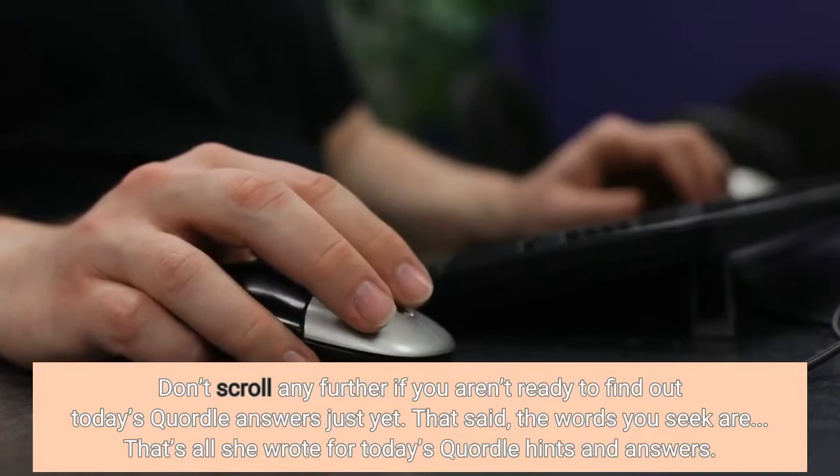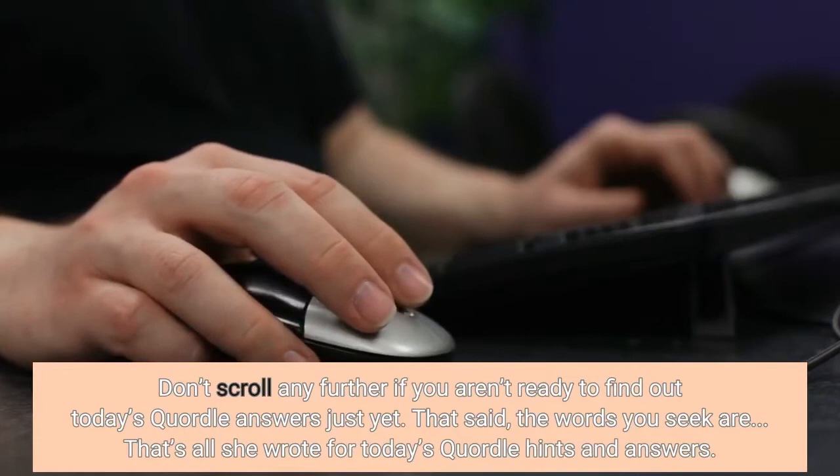Don't scroll any further if you aren't ready to find out today's Quartal answers just yet. That said, the words you seek are... That's all she wrote for today's Quartal hints and answers.